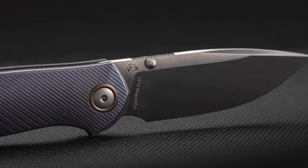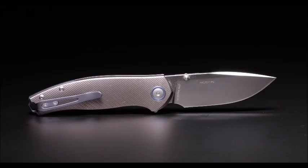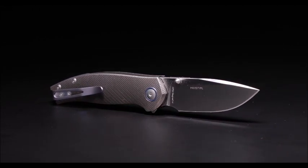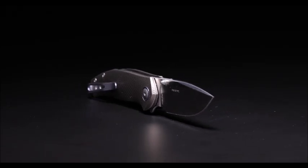Like the previous model, the blade is made of Magnacut steel, is equipped with ball bearings, and the clip is also in titanium. Thank you all for joining us today and sharing this exciting moment.